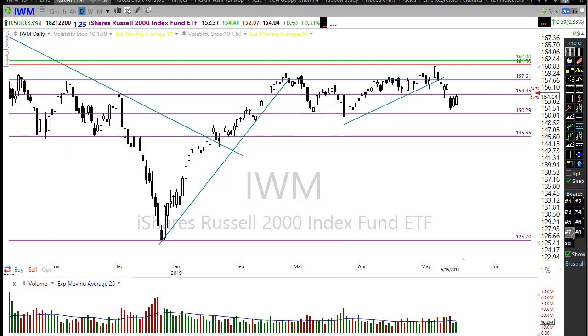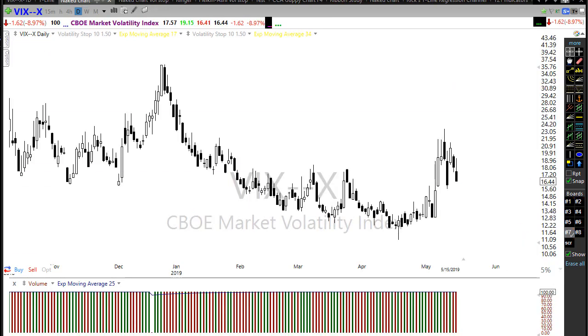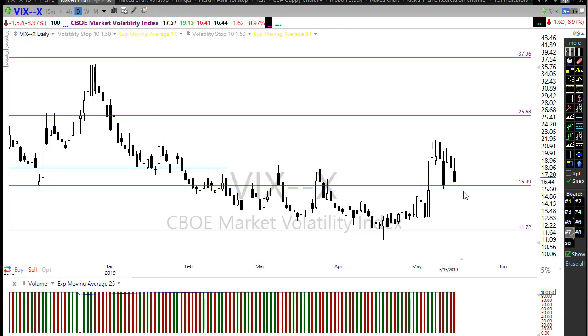Take a look at the VIX — it's pulling back nicely, moving back toward this level of support. We want to see it drift down back below that level, reducing the fear in the market. The last thing we want to see is the bears defending this support area, holding it, and that fear starting to increase again — creating a trend of fear, which would be quite bearish for the market.